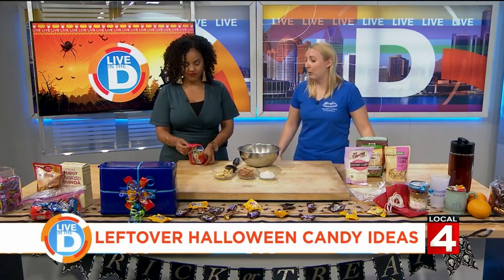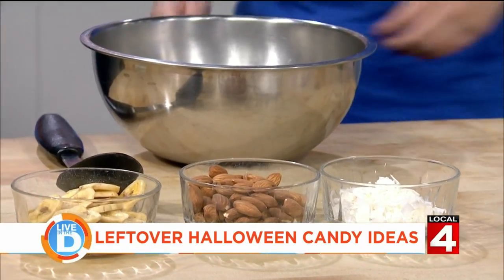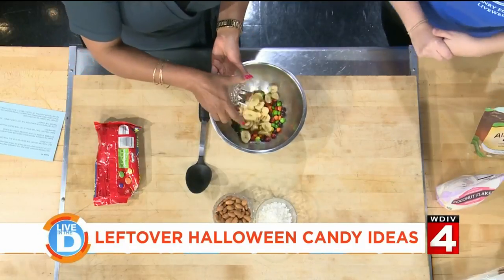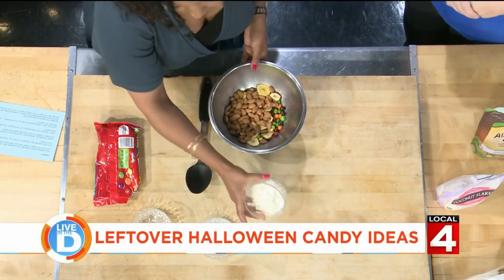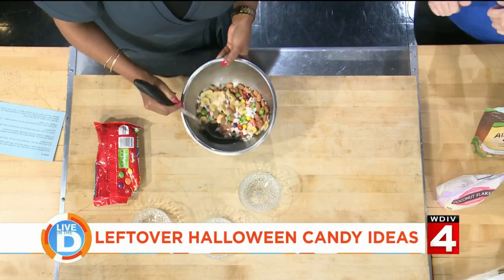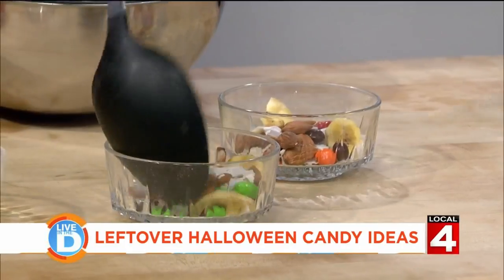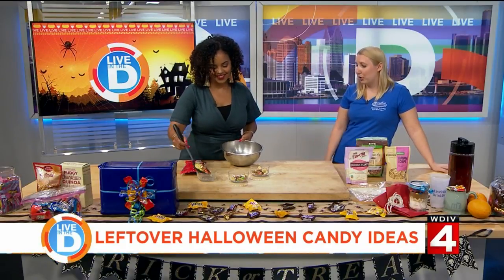Another idea is to make a do-it-yourself trail mix. So we have Skittles, banana chips to get some fruit in there, almonds for some protein and healthier fats, and then coconut — you could also toast that in the oven beforehand if you wanted, or just leave it as is. Give it a stir and you've got a snack with a nice little sweet treat. You could also add chocolate for something like a chunky monkey type thing. Put them in little baggies and take them to work for your snack — it's a great way to do portion control.